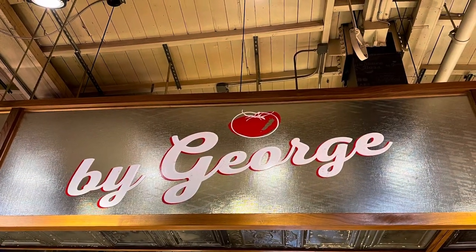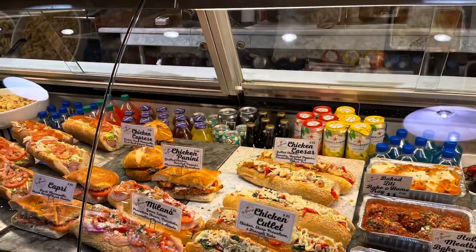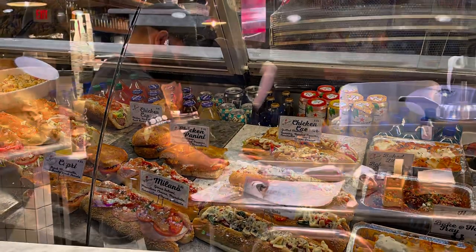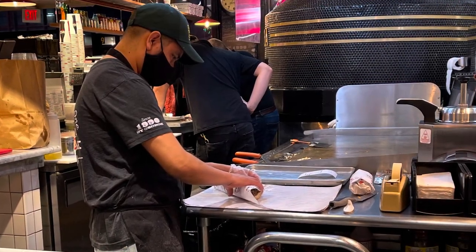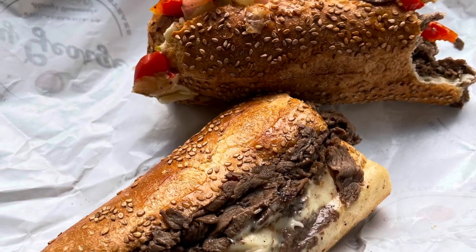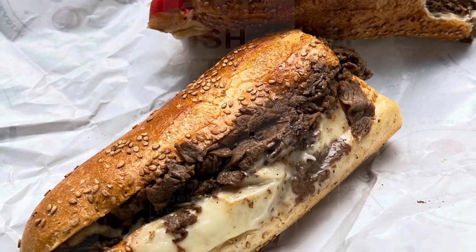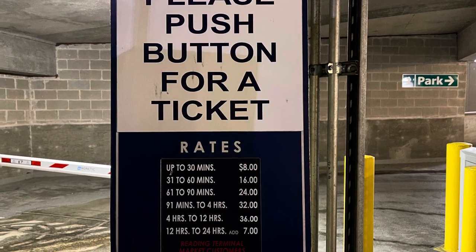The other place in the market terminal is called By George. They have a more traditional sandwich that everybody is used to — the meat is slivered and you've got green peppers, cheese, and onions. If you're looking for a sandwich you're familiar with, that'd be the place to go.